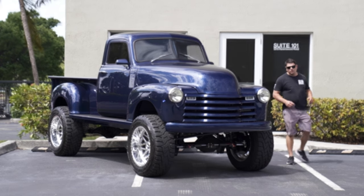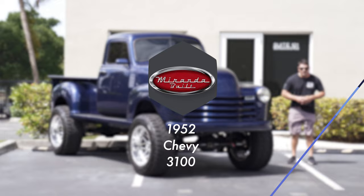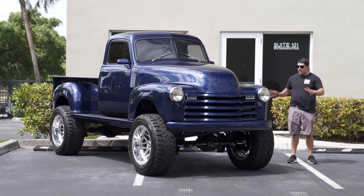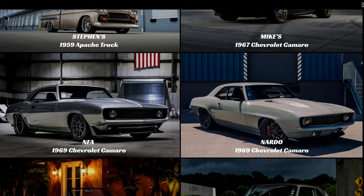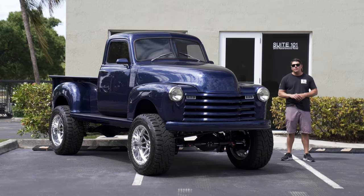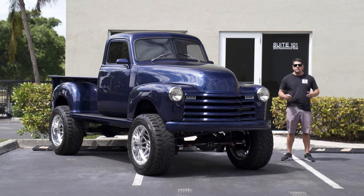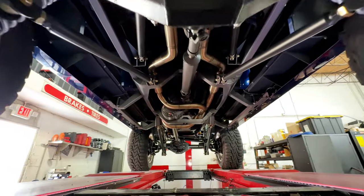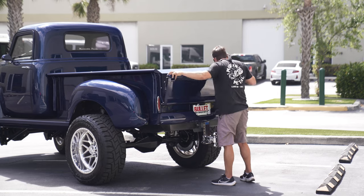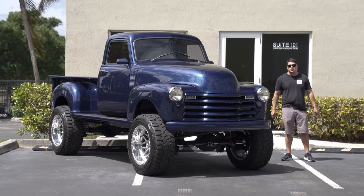Hey guys, it's Jonathan from Bullitt Motorsports. Right next to me, we have a beautiful 1952 3100. This is not your ordinary build. This is a no-expense-spared creation by Miranda Built. This has a Roadster Shop chassis, LT4 power plant, RPM Level 7, 4L80E transmission, 513 gears. Today we're going to give you guys a comprehensive walk around, jump in it, take it for a test drive, and let you decide if you want to put this in your collection.